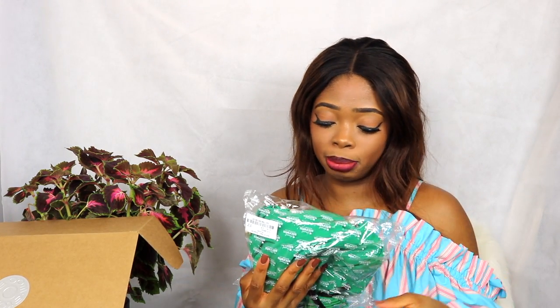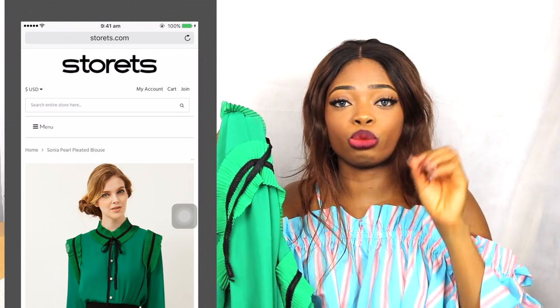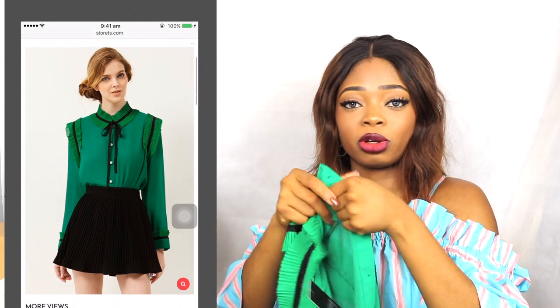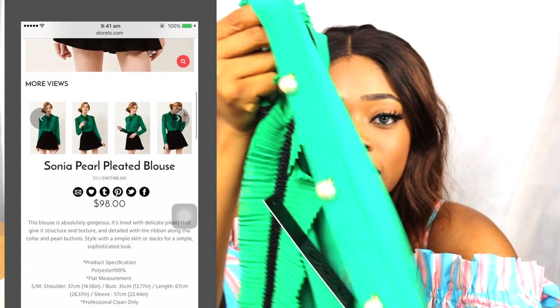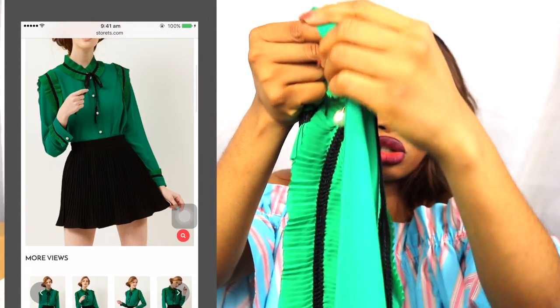Anyway, the next item is this — it's the Sonia Pearl Pleated Blouse. The color looks so bad on camera but it's actually a deep and rich green color. Talking about details — I love, love, love the details on this. I love the pearl buttons. It seems quite loose though — like it's going to fall off if you move too hard.